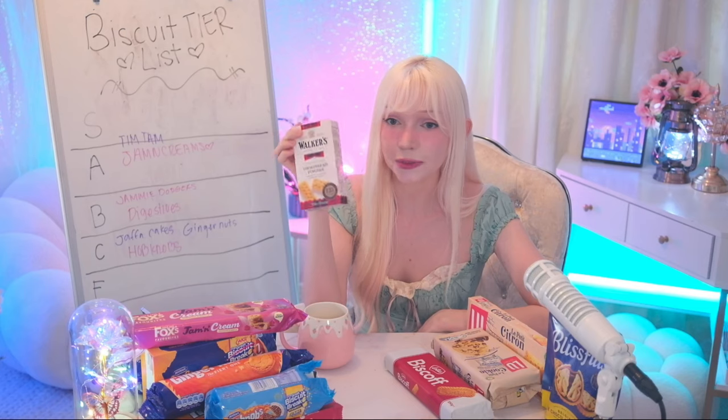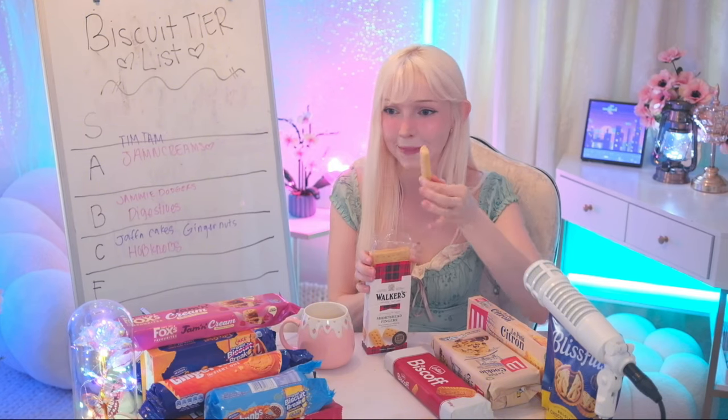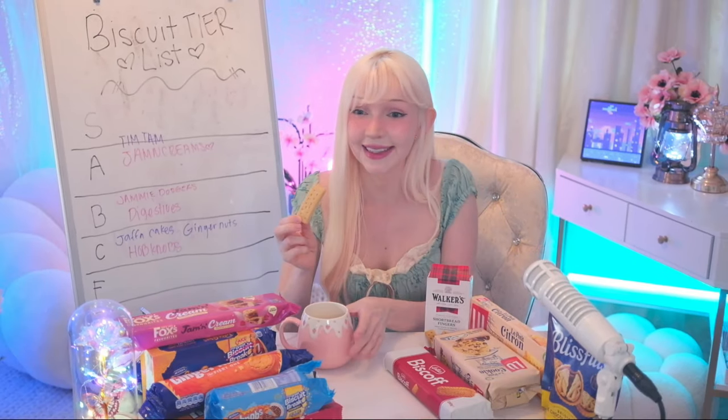This one is also really popular — the shortbread fingers. I've never tried these either. Whoa, that is super buttery! It smells like a stick of butter. I wasn't expecting that much buttery taste.